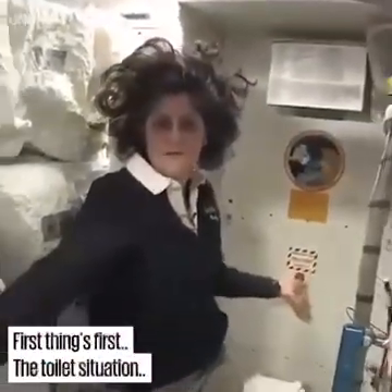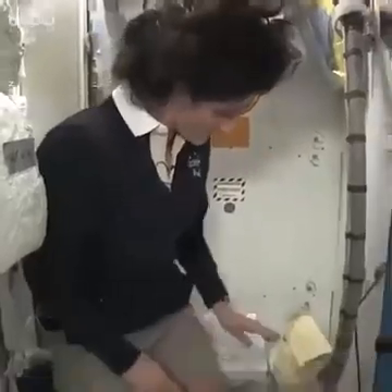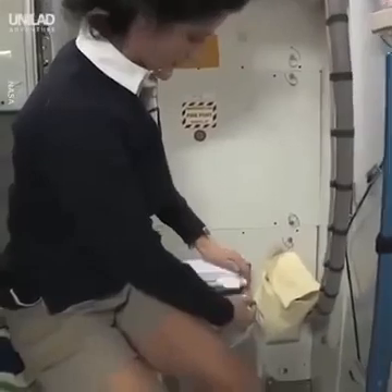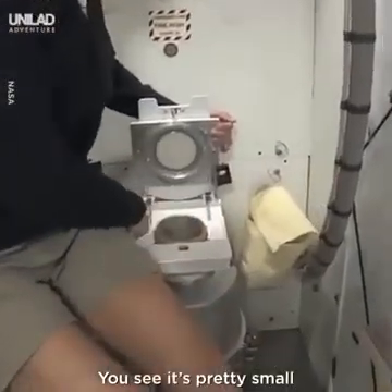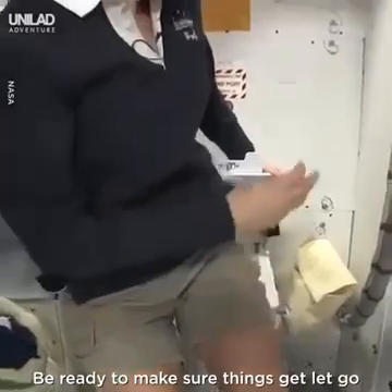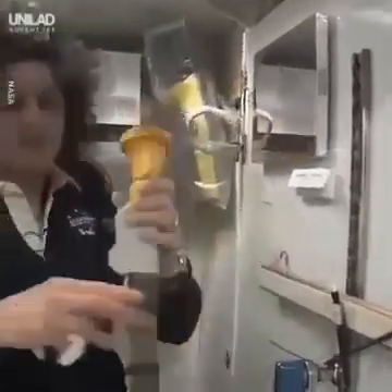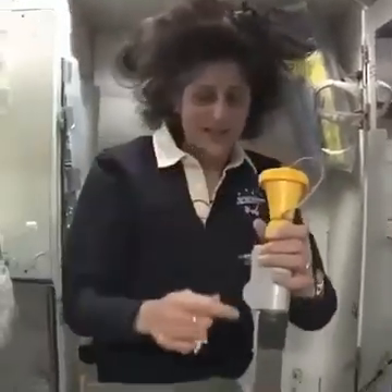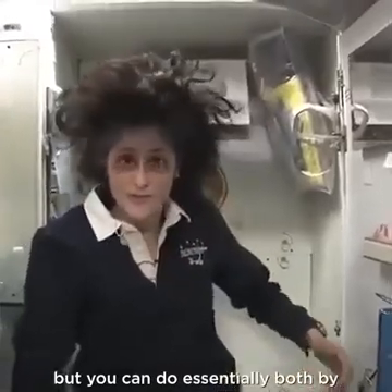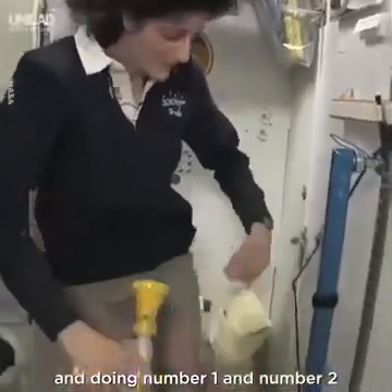Here we are at the throne. Of course it serves two functions. Number two is right here — I'll show you. But you see it's pretty small, so you have to have pretty good aim. Be ready to make sure things get let go in the right direction. And this guy right here is for number one. So they're sort of two slightly separate functions, but you can do essentially both by hanging on right here.